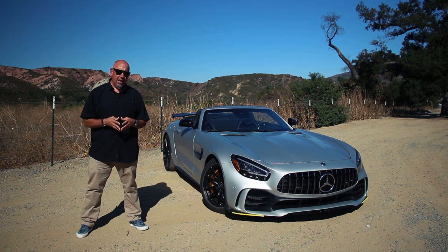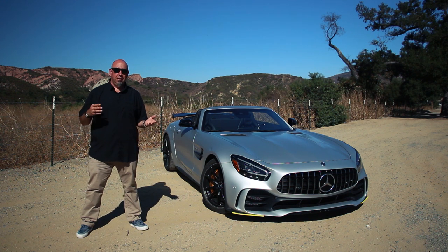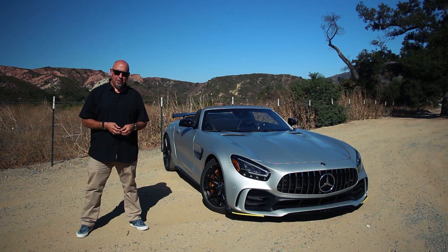It's been a few years since we've driven the AMG GTS Coupe, and now it's time for this GT-R Roadster. What this thing seems to be is the best of modern-day Mercedes-Benz combined with the best of modern-day bonkers AMG. Let's go for a drive.